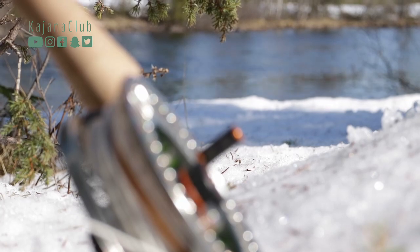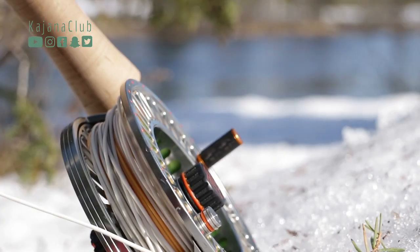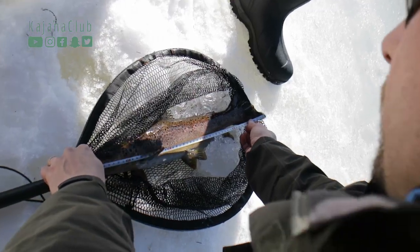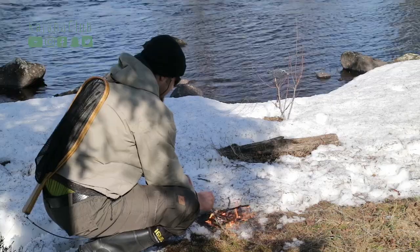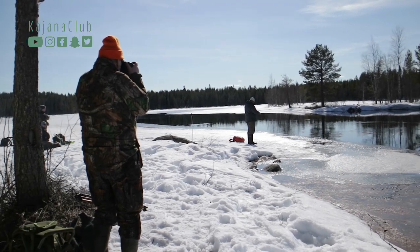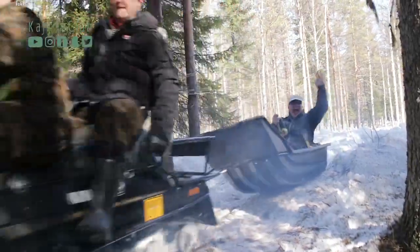For rare fishing, what do you need? This is the trip where we were winter fly fishing. There was an awesome skidoo ride. Hans van Klinken was visiting here in Finland and he caught a pretty awesome trout.